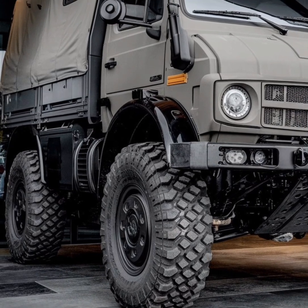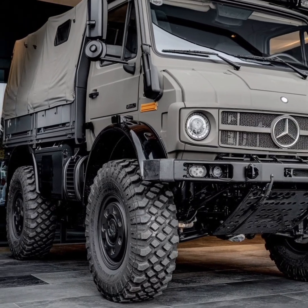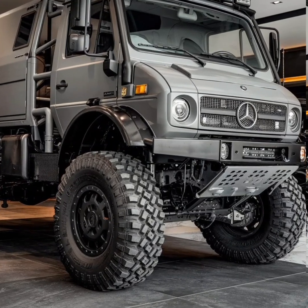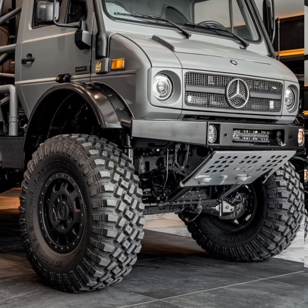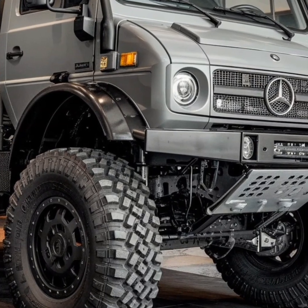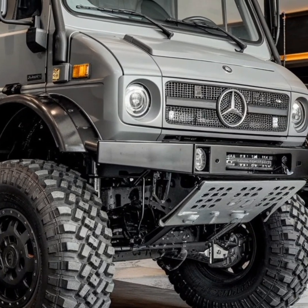On the other hand, the U300, U400, and U500 series are designed for municipal and industrial applications, offering a balance of power and practicality. This diversification ensures that the Unimog remains a relevant and indispensable tool for a wide range of users.